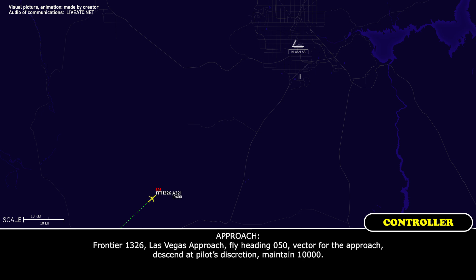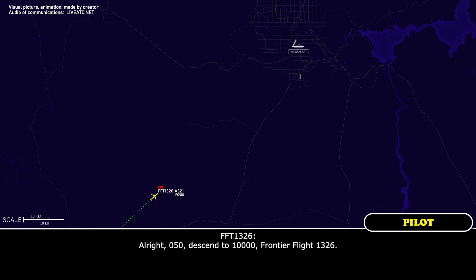Frontier 1326, Las Vegas approach. Fly heading 050, vector for the approach. Descend and maintain 10,000.